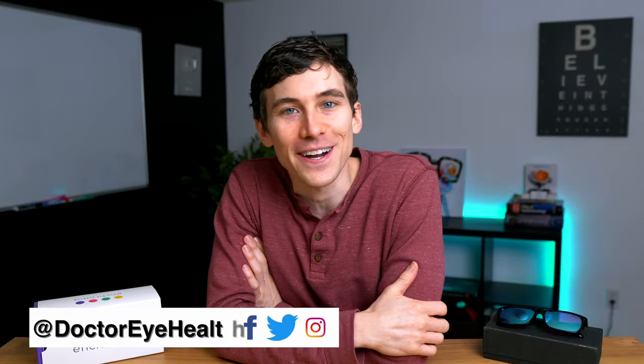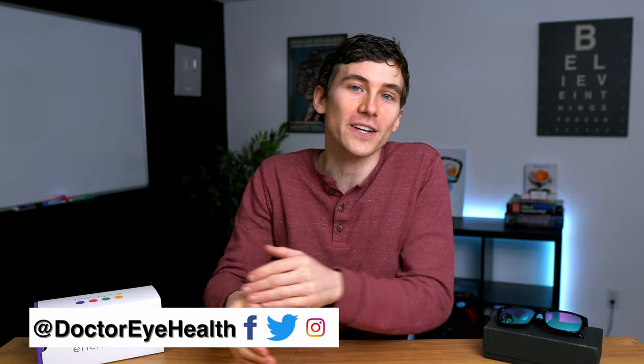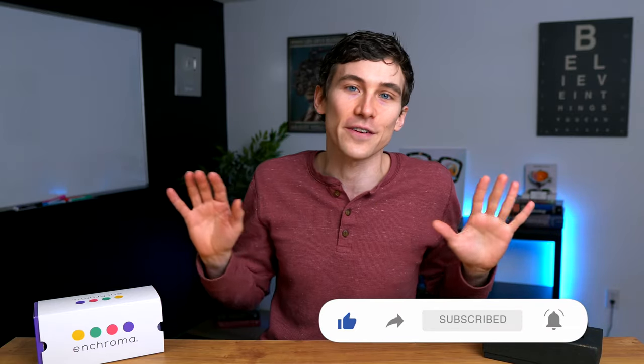Hey, what's up? This is Dr. Alan here from the Dr. Eye Health Show, helping you learn all about the eyes, vision, and finding the best vision products. If you're new here to the channel and you like learning about the eyes and seeing your best, consider hitting the subscribe button down below so you don't miss any of our future videos.